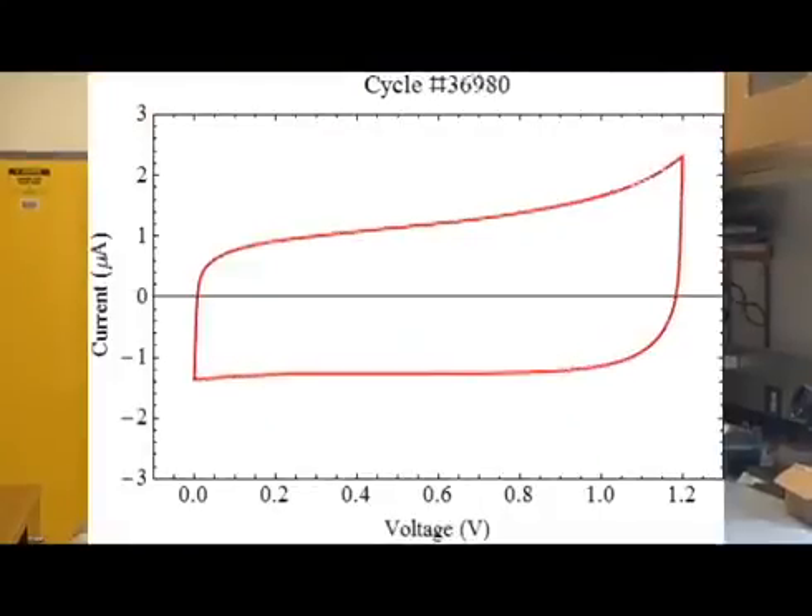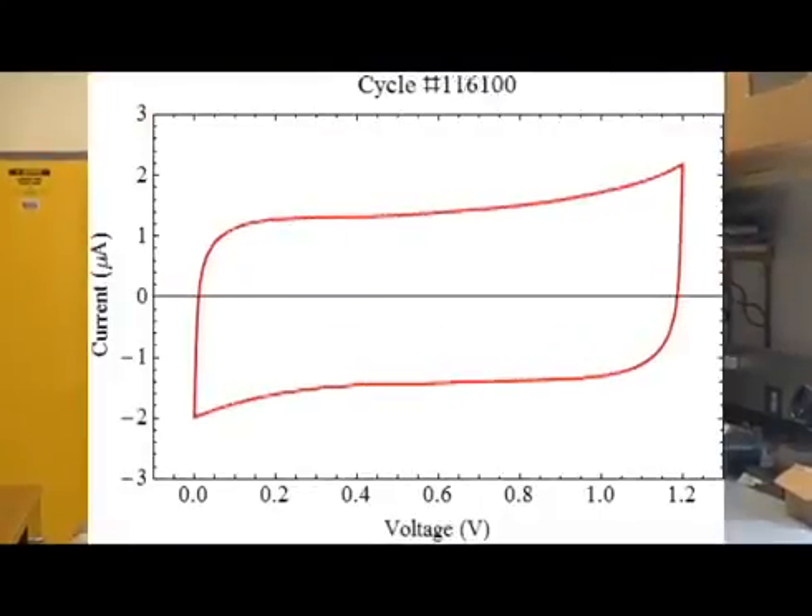We can pass electricity through these nanowires hundreds of thousands of times. Within three months, we charged and discharged these nanowire batteries constantly and watched them for any signs of splitting or degradation.